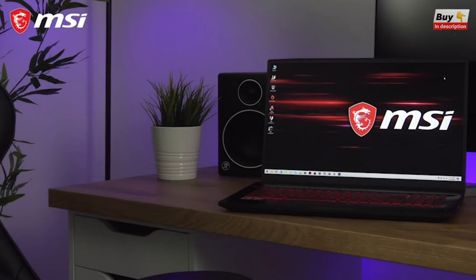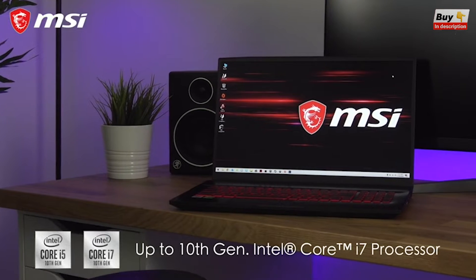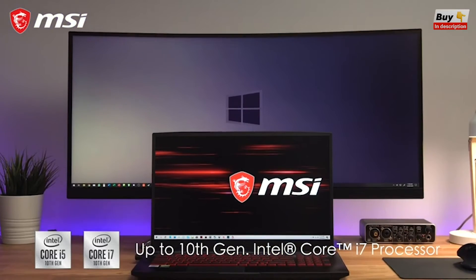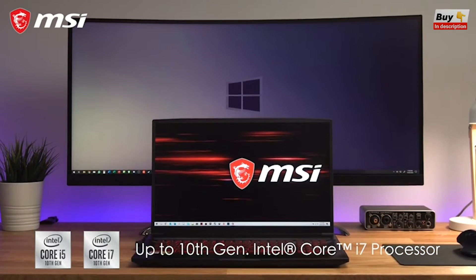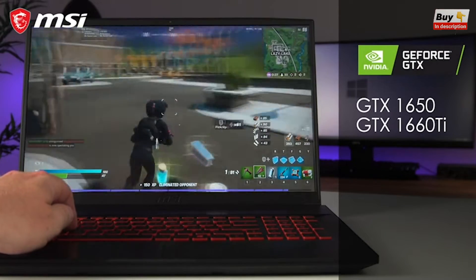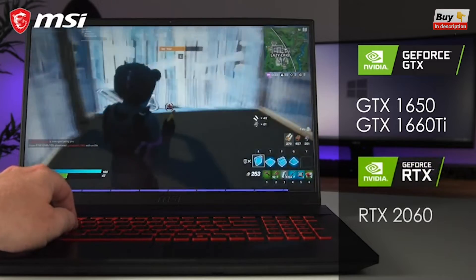This is the new GF75 Thin 10 gaming laptop equipped with Intel's latest 10th gen i5 or i7 processor, giving a boost of up to 15% over the previous 9th gen chips, and comes with various graphics cards including the Nvidia GeForce GTX 1650 and 1660 Ti or RTX 2060.